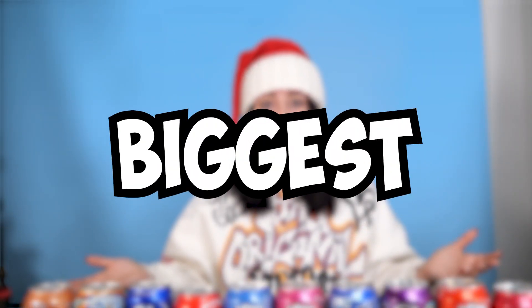Yo, what's up everyone? Welcome back to my channel and welcome back to 12 Days of Vlogmas. Today is Vlogmas number 7 and we're going to be making the world's biggest soda.